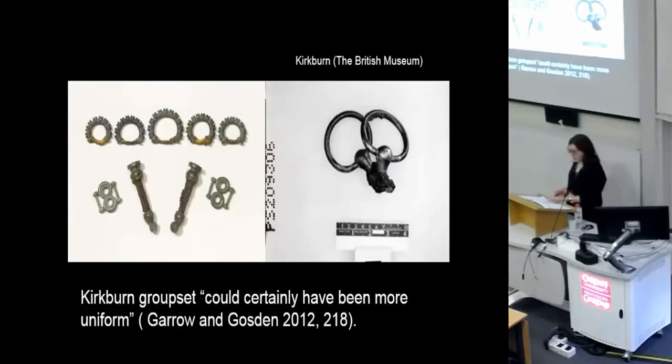Returning to East Yorkshire, comments have been made before about the mismatched aesthetics of some sets of chariot fittings, which contrast with other quite matching sets. Several chariots from chariot burials also have really conspicuous replacement wheels. It's been suggested that one particular chariot from the Ferrybridge burial was assembled only for its final journey into the grave from a variety of components brought from different communities or areas, and I've argued this is true for other chariots as well.